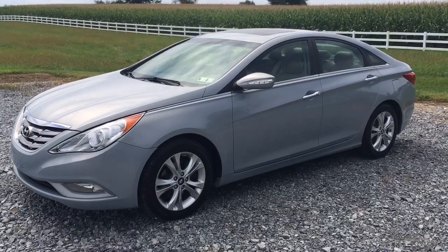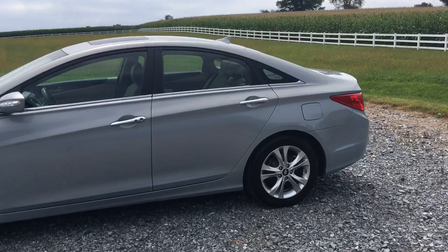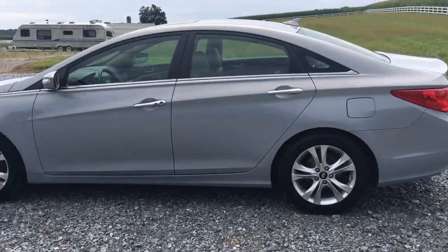Want to see the inside of this one? It's got 39,000 original miles. It's a really neat car — very comfortable, very quiet, and very nicely equipped.